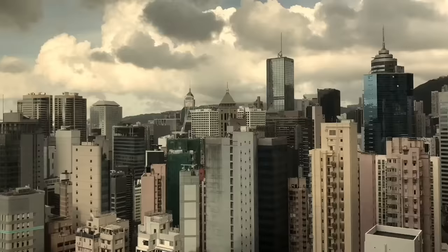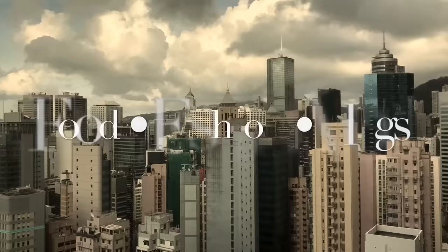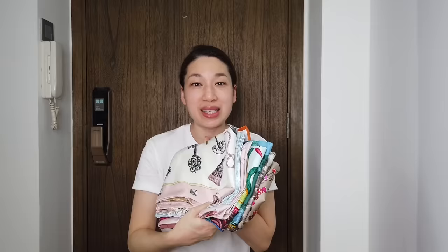Hello everyone, this is Winnie and welcome to my channel. In this video, I'm going to show you my entire Hermès scarf collection. I have some 90cm silk square scarves, I have some 140cm cashmere square scarves, and some maxi twillies.